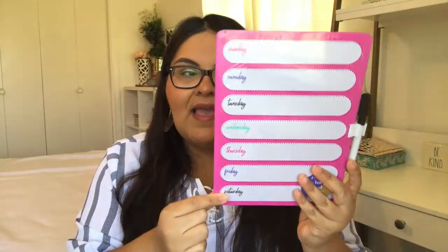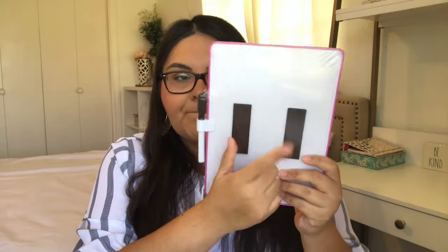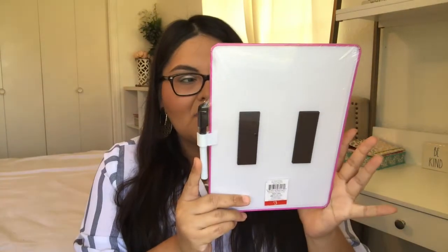Last but not least, I picked up this super cute dry-erase board. This one has the days of the week, and I thought it was such a great idea because I can write or jot down things I need to know or that are due for that week — anything that keeps my teacher brain on track. It also has little magnets in the back and I will place it near my whiteboard. It comes with a little marker. And I had to get it — only $1.50 as well.